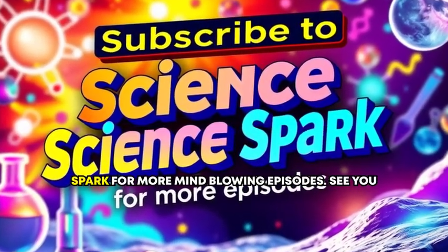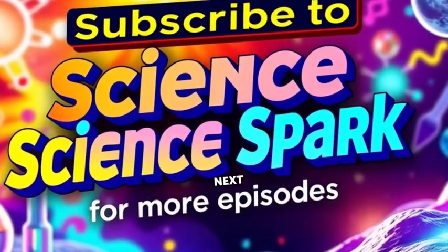Don't forget to subscribe to Science Spark for more mind-blowing episodes. See you next time.